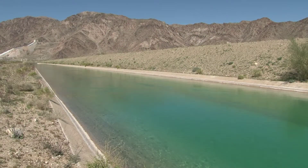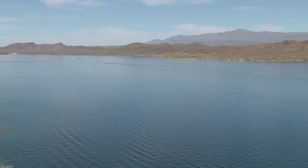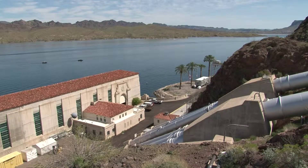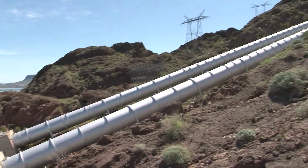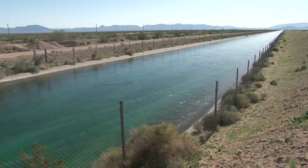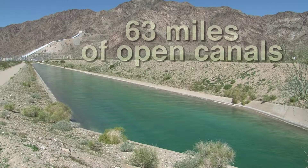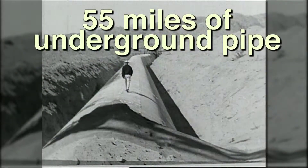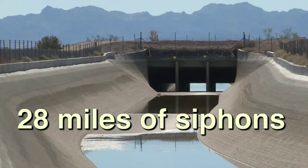Metropolitan's Colorado River Aqueduct begins at Lake Havasu — a Mojave Indian word meaning blue. Water is drawn out of the Colorado River at the Whitsitt Pumping Plant, the first of five pumping plants that lift the water a total of 1,617 feet before it begins its downhill trip in Southern California. Along the aqueduct route, the water travels through 63 miles of open canals, 92 miles of tunnels, 55 miles of underground concrete pipe, and 28 miles of pressurized tubes called siphons.